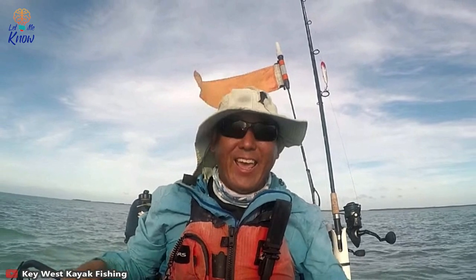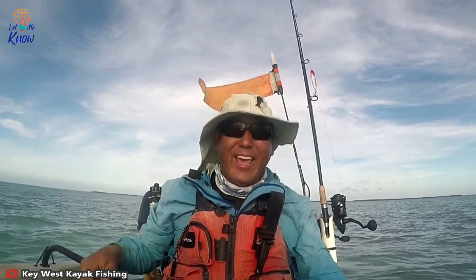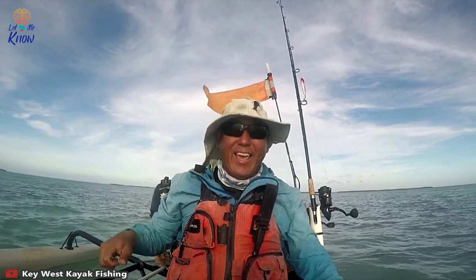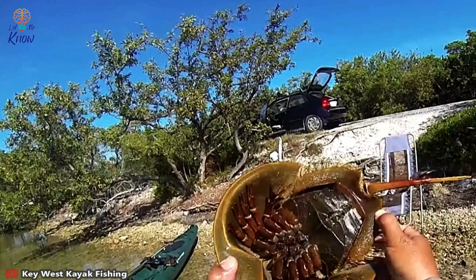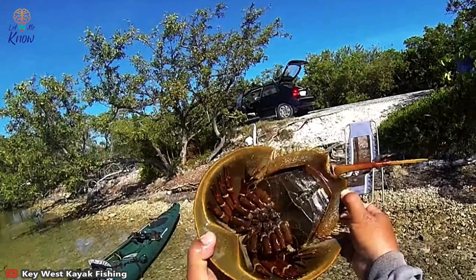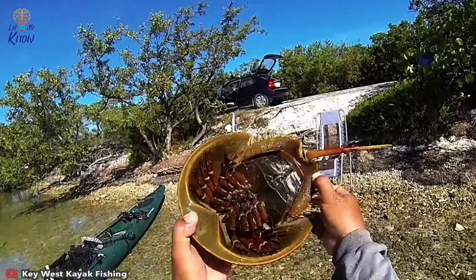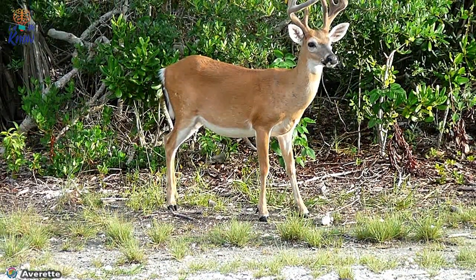Steve lives in the Florida Keys and he's a man who knows a thing or two about fishing. He has his own YouTube channel called Key West Kayak Fishing where he shows off his talents and provides tips for surviving on the water. He uses his platform to teach people about sailing, and among his videos you can also find methods for catching and cooking sea life — including creatures like the horseshoe crab.